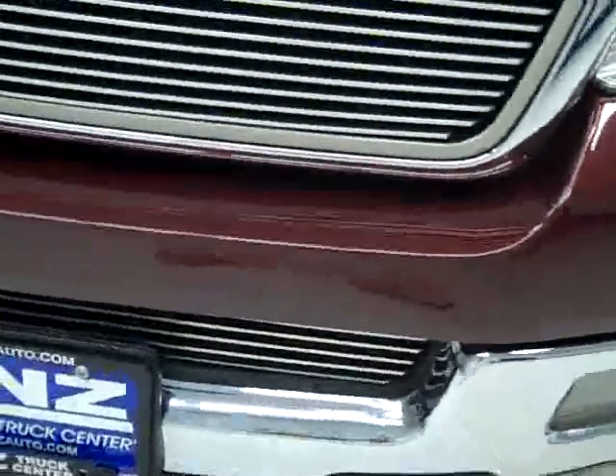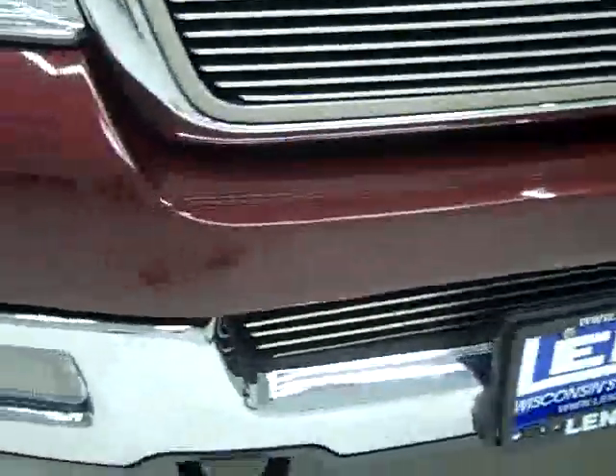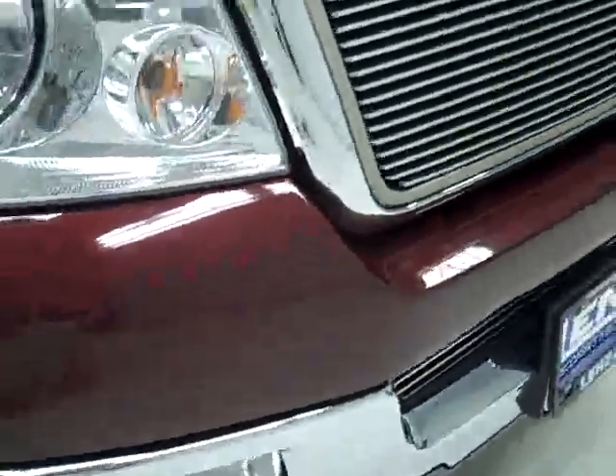From this video you'll be able to tell that this truck is extremely clean all the way around. Factory fog lights, no dents or dings in the front bumper, billet grill — this is a very sharp looking truck.